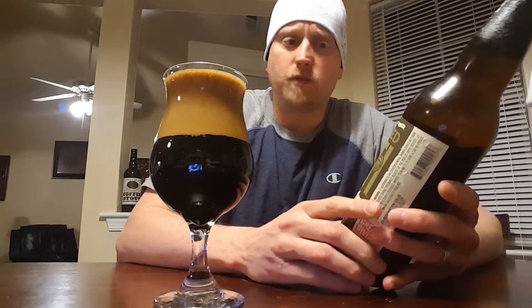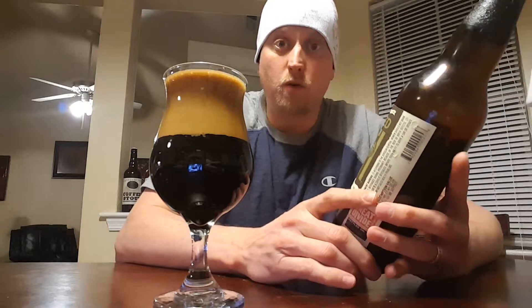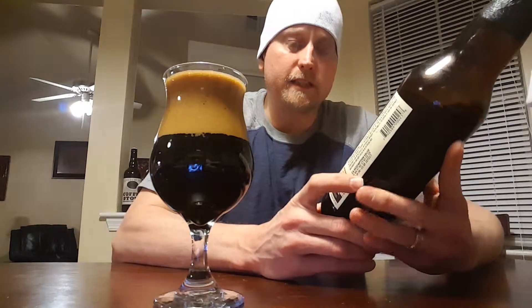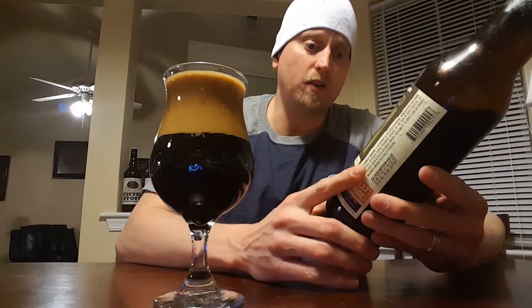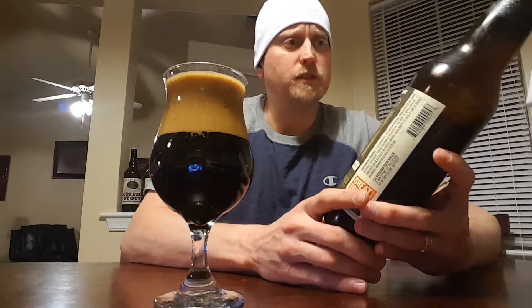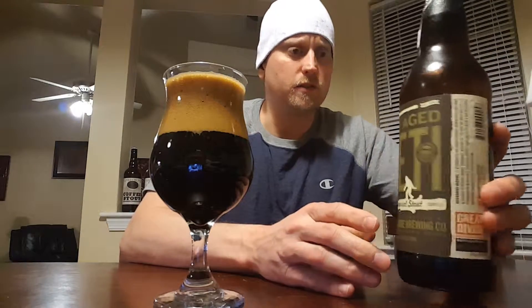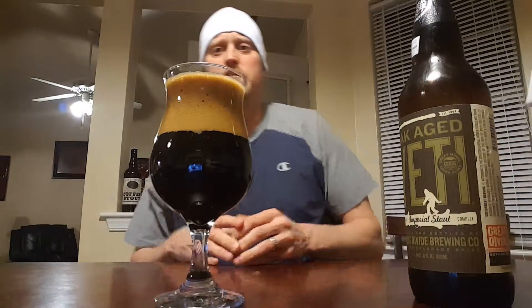The value on this is $10.99, which is what I paid for it at Total Wine, and this is for a one-pint six-ounce bottle. So eleven dollars for 22 ounces. As far as I know, I don't believe you can get this all the time — I'm pretty sure it is more of a seasonal release.